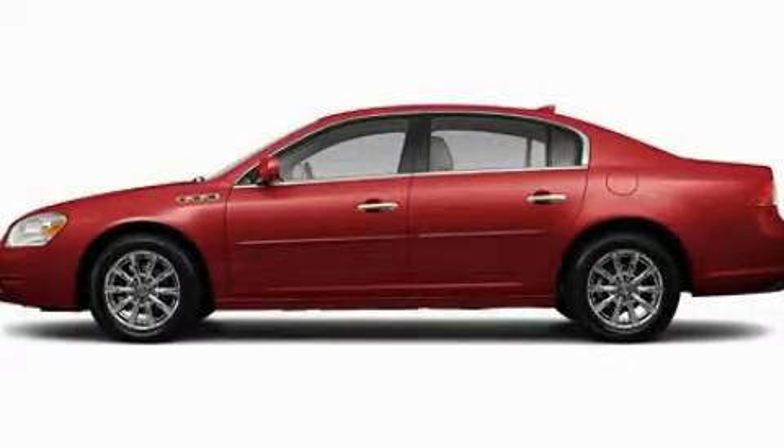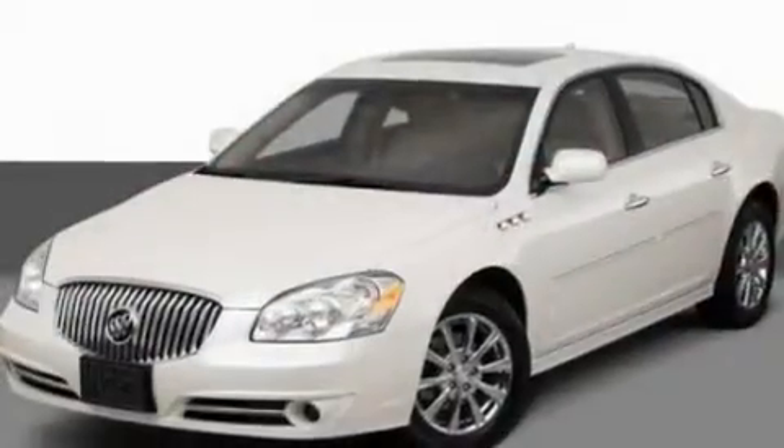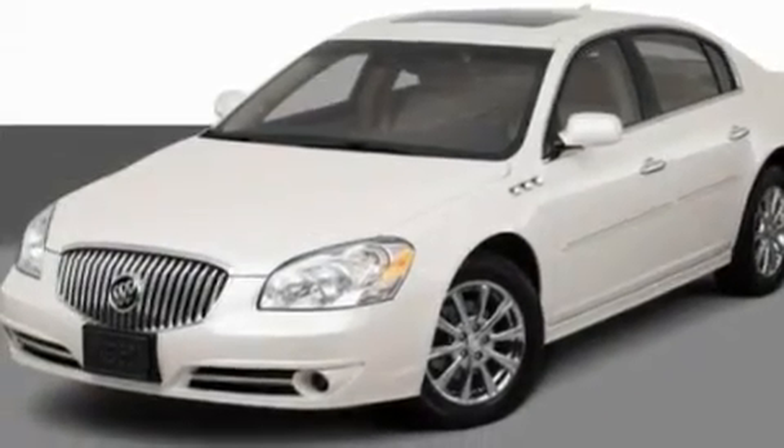This is a 2011 Buick Lucerne. It features a 3.9-liter, six-cylinder engine and an automatic transmission.